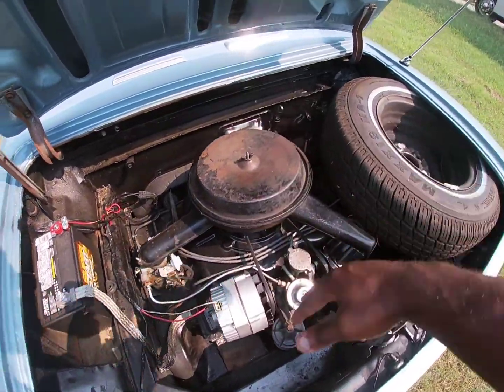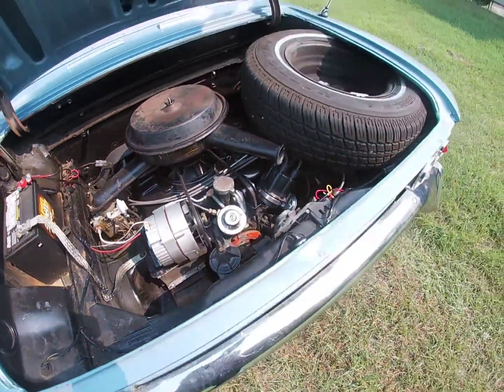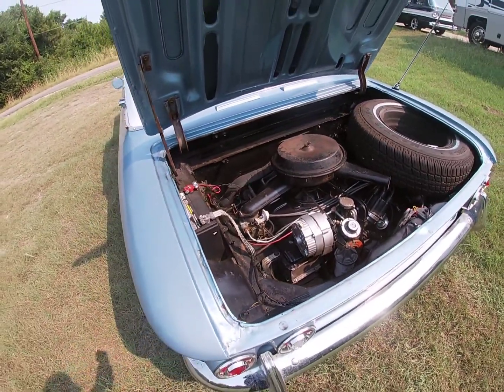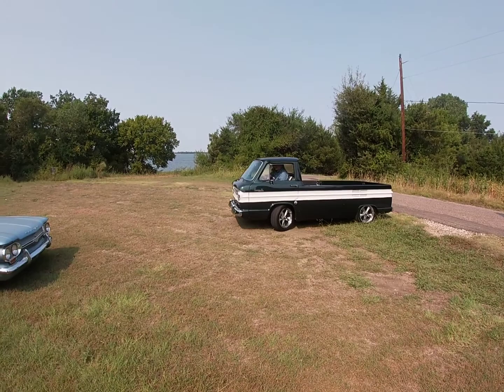Of course you always got to have your two carburetors in there, which is wonderful. You've got the alternator on there — this is nice. You got your spare tire too — you gotta love these Corvairs. And this right here is going to end up being his 1961 ramp side pickup.